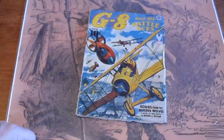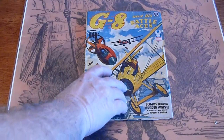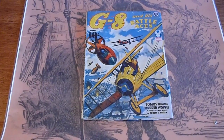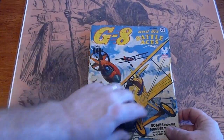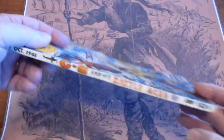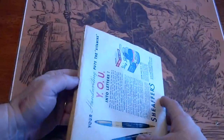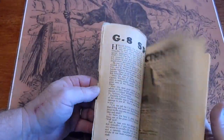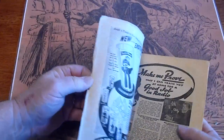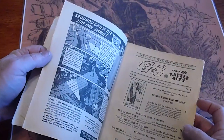Here is a much better copy — October 1943, same book. A little bit better condition, a couple of fold overs here. Spine is 100%, cream to white pages. And there is that title page we were looking for.